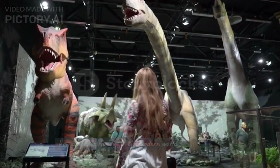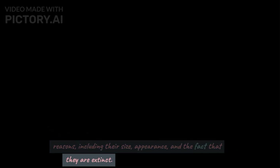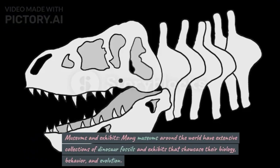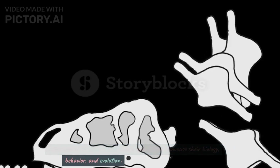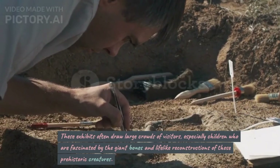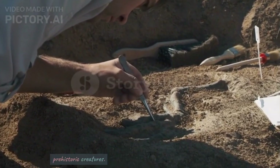How Dinosaurs Are Famous in the Modern World. Dinosaurs are famous in the modern world for a variety of reasons, including their size, appearance, and the fact that they are extinct. Museums and Exhibits. Many museums around the world have extensive collections of dinosaur fossils and exhibits that showcase their biology, behavior, and evolution. These exhibits often draw large crowds of visitors, especially children who are fascinated by the giant bones and lifelike reconstructions of these prehistoric creatures.